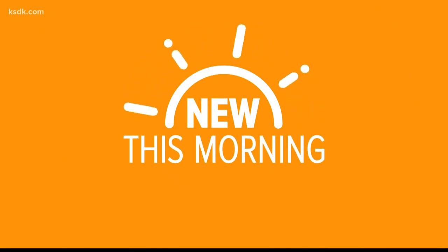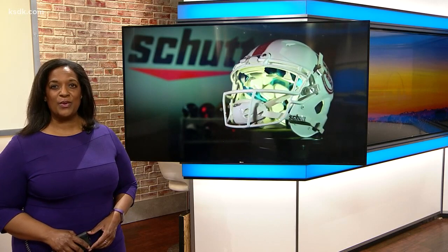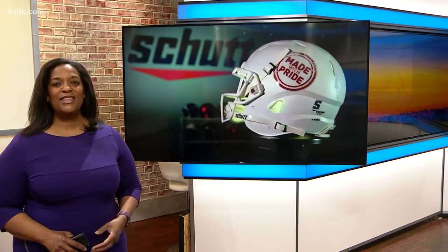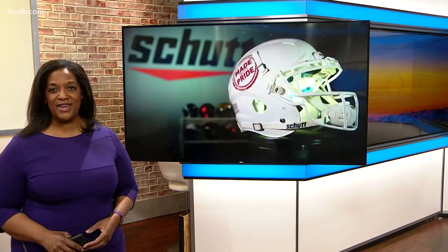A local company says 36 players in tonight's Super Bowl are wearing its helmets. Schutt Sports, based in Litchfield, will be on display for the entire world. This morning, they're giving you amazing access inside their facility. They are the latest subject of our Made with Pride series. Here's Ryan Dean with Part 3: Protecting the Face.